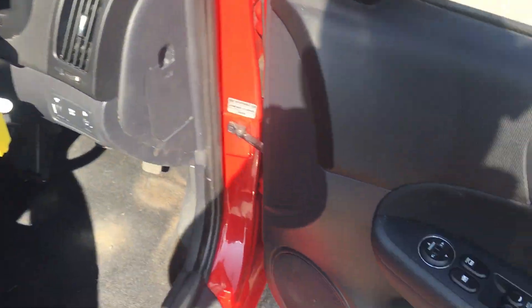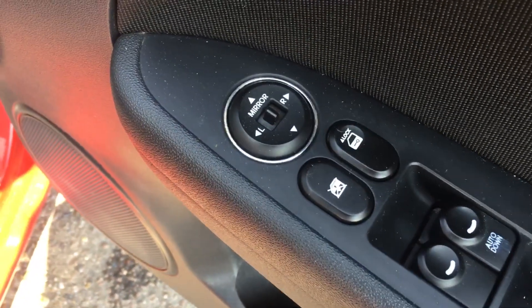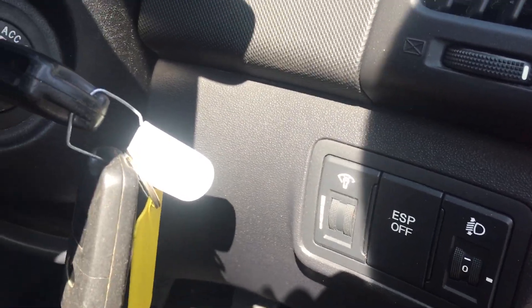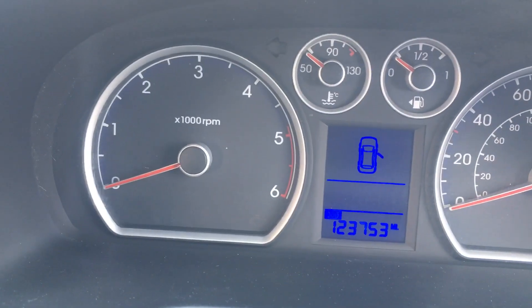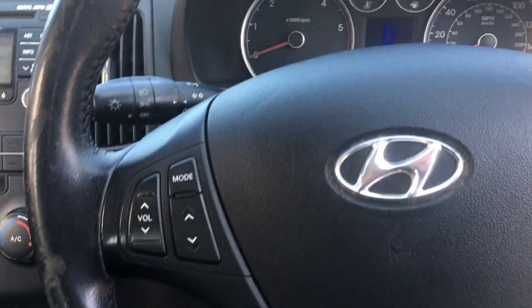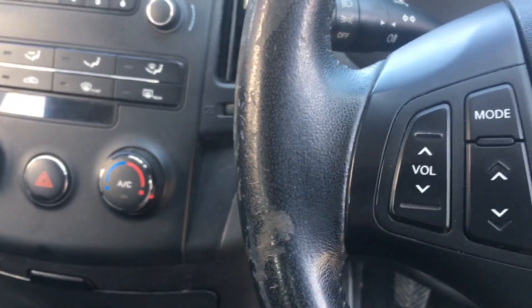Inside the car you have electric windows all around and electric mirrors. There are two keys, both of which are remote control. There's load adjustment for the headlights and brightness control for the dash. And there's confirmation of the mileage — it's 123,753. Smart looking dash.